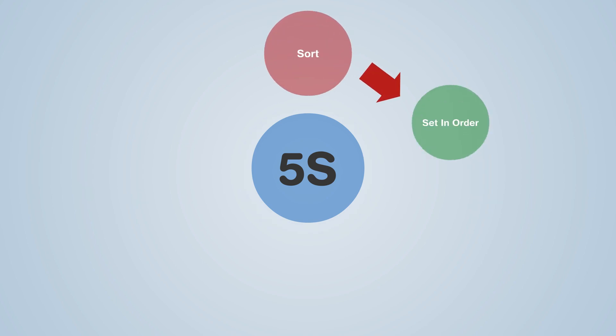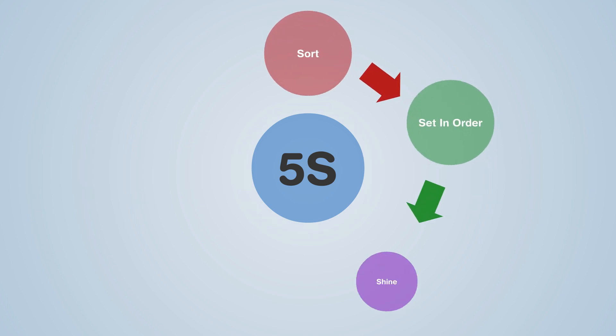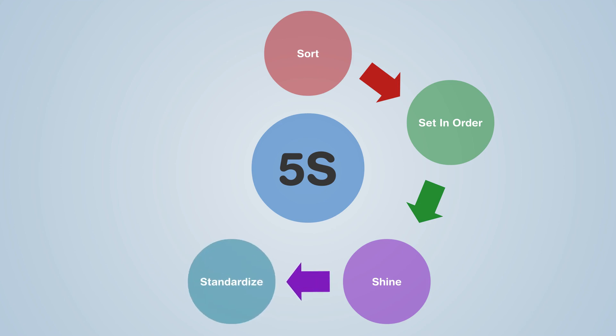Sort, Set in Order, Shine, Standardize, and Sustain.